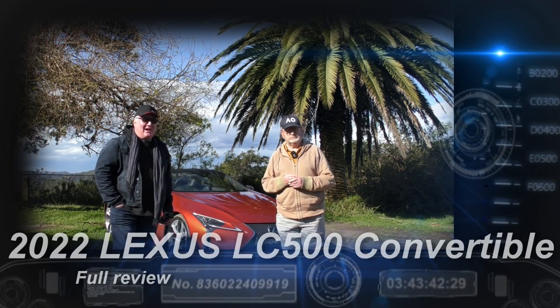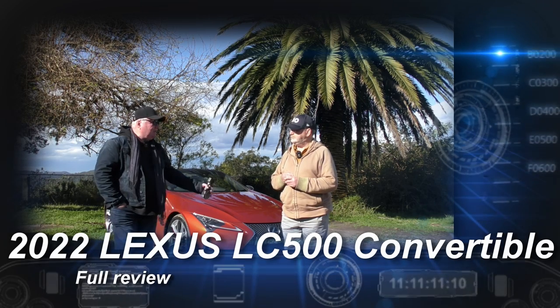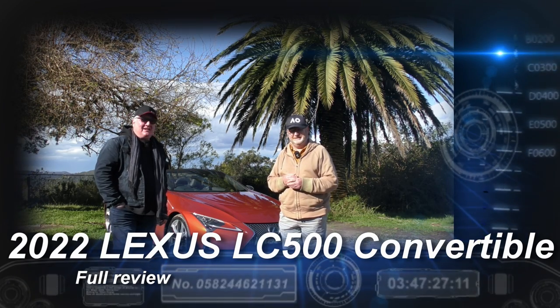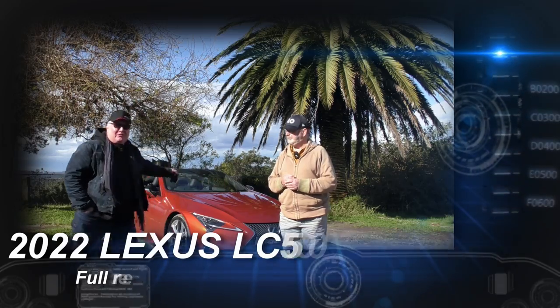David, this week we are in something that really does make me feel special. You mean my clothes? No, no. Specialer than that — it is the Lexus LC500 Convertible.